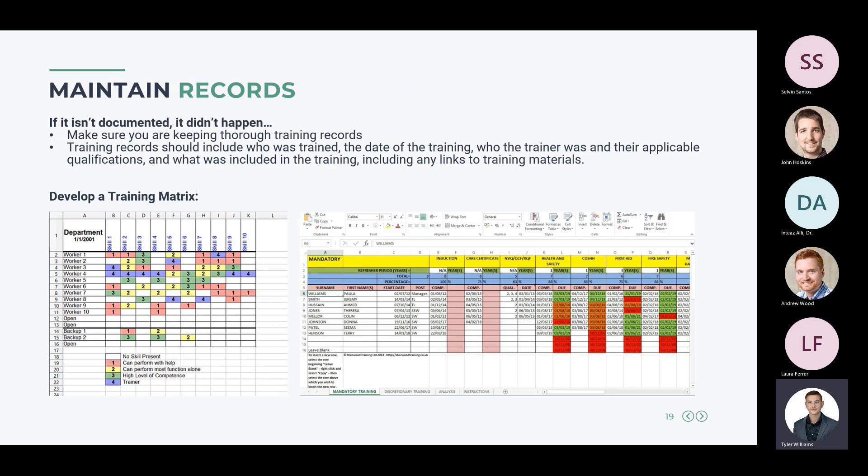A training matrix is a very beneficial tool. One example is a skill-based matrix where workers' names are on the left, trainings at the top, and competence is rated one through four — one being 'can perform with help' and four being 'can serve as a trainer.' Another common version lists employee names, start dates, the date they completed each training, and when that training is next due. There are many ways to create a training matrix — these are just two good examples.